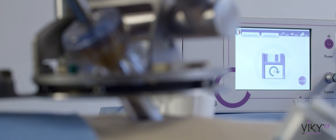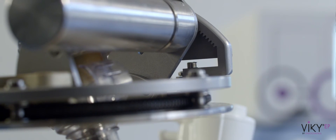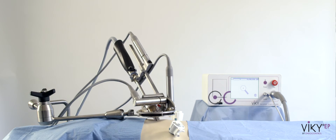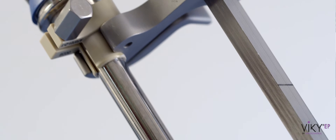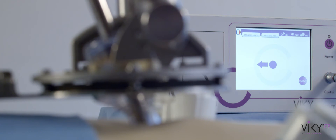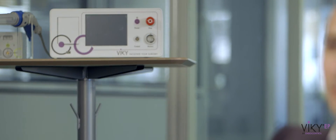VIKI has required many years of research and development, with my team and academic partners. Light, small footprint, fast learning curve, easy to set up and easy to use — VIKI is a new generation robotic assistant. With a multilingual voice control and wireless microphone, the surgeon speaks directly to the system in his native language. VIKI adapts to the surgeon, and not the other way around.